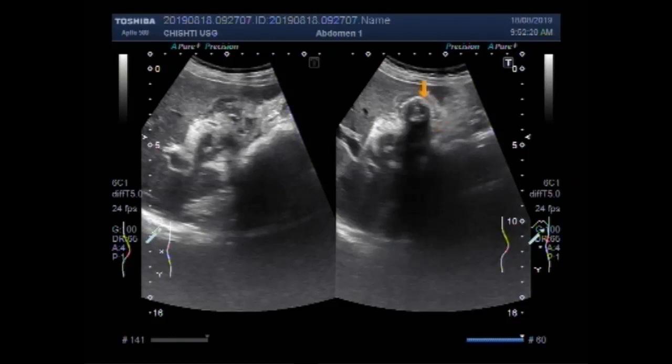Now this is the stone — a large one in the fundus of the gallbladder. This is the liver. The gallbladder is shown and this is the mass in the gallbladder. This is the liver.